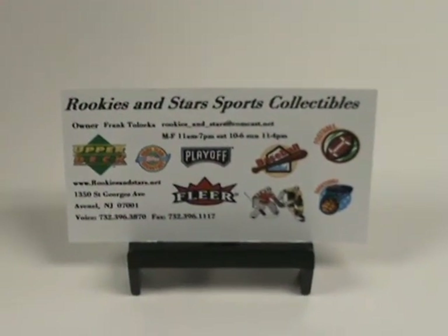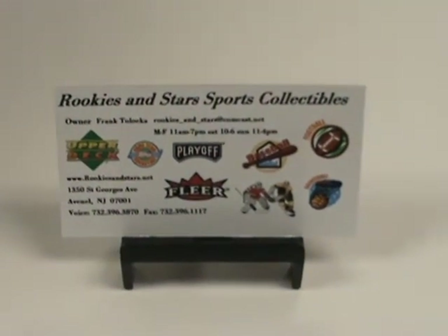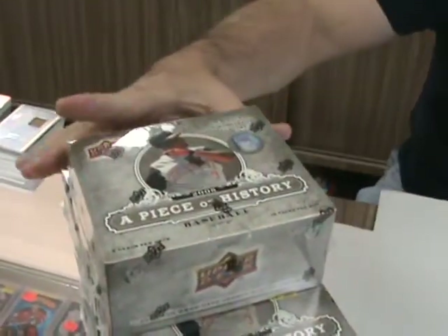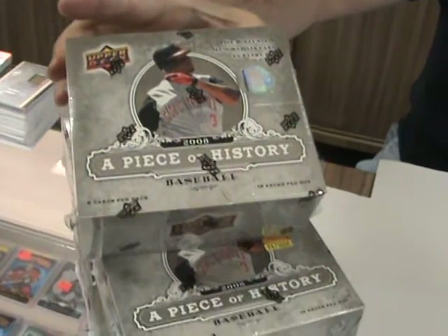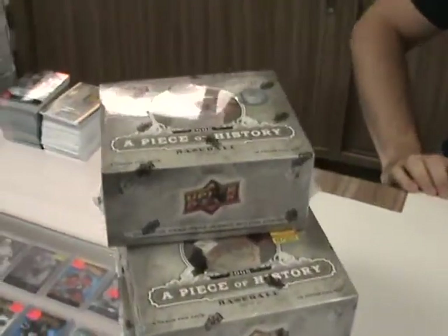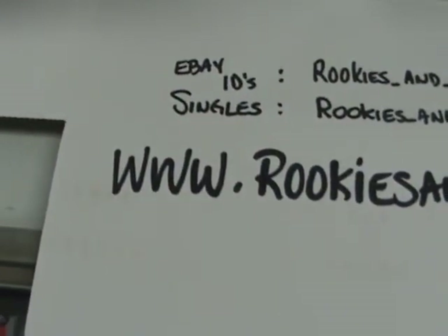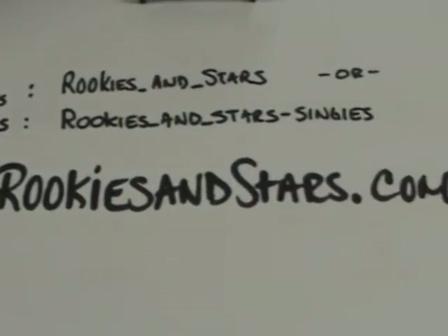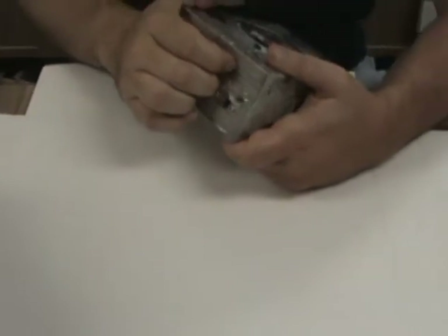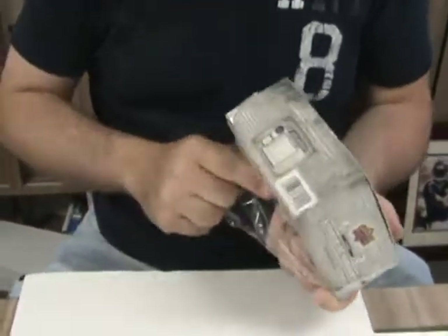Welcome to another box break by Rookies and Stars Sports Collectibles in Avondale, New Jersey. Today we're going to be doing a piece of history from Upper Deck. I got about one-third of the case on the counter because basically the case is so big and heavy that I was afraid I was going to break my showcases. Boxes are available for $69.95 plus shipping at www.rookiesandstars.com. Anyone who buys a box online and mentions the YouTube break gets a free gift. Joe is our box opener. Welcome back again, everyone.